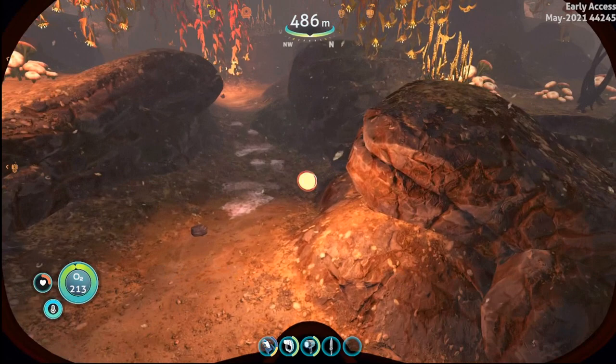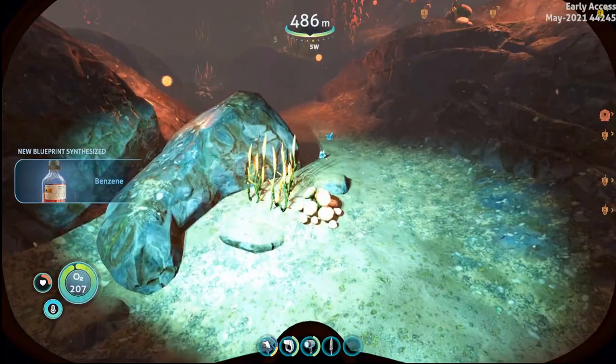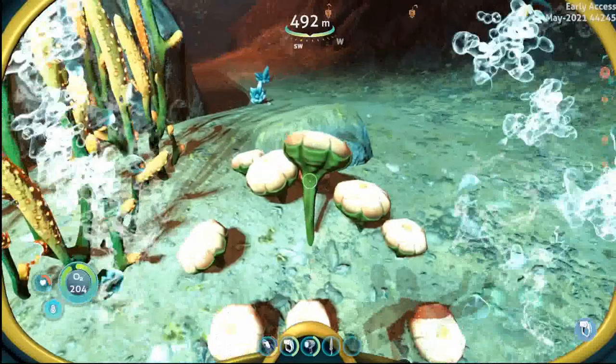Flowering spore, which gives us the benzene, and we've got the cotton anemones right here. There we are. So you can get as much as you need here, guys, and it's pretty easy and simple.